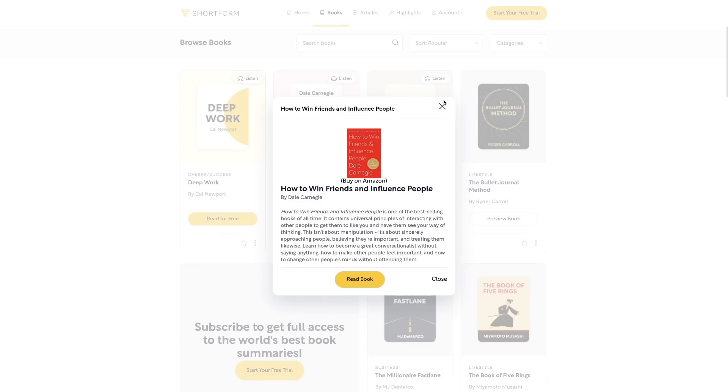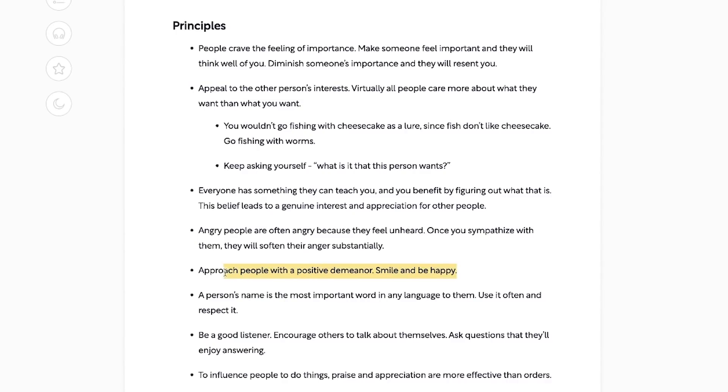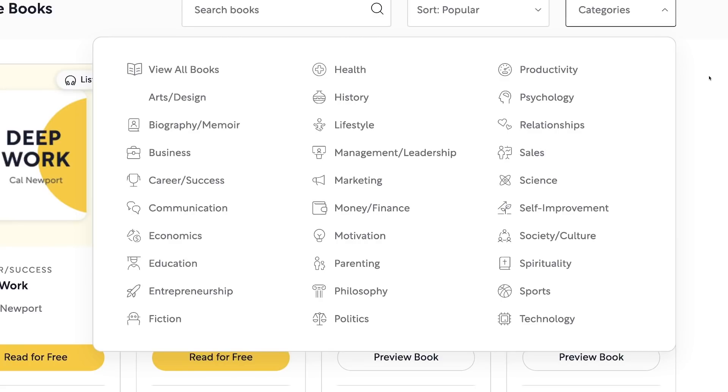Another thing with programming is there's so many resources out there to learn how to code right now, but not so many on communication and building relationships. One book guide I really recommend reading on Shortform is How to Win Friends and Influence People, which taught me important things like how to approach people with a positive demeanor, how to listen to people, how to make people feel important. There's a very wide variety of categories to choose from like education, business, technology, science, and Shortform consistently updates their catalog with new books and articles on a weekly basis.